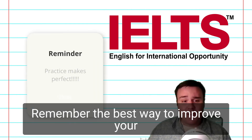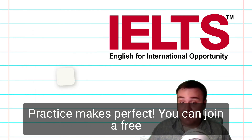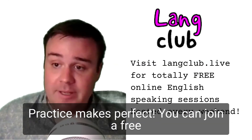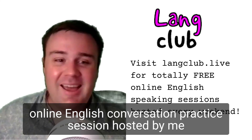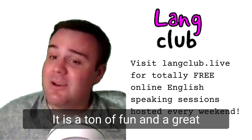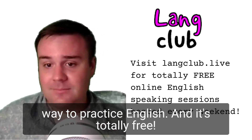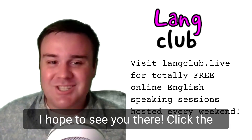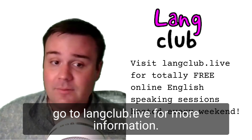Remember, the best way to improve your English and develop fluency is through practice — practice makes perfect. You can join a free online English conversation practice session hosted by me every single weekend on laneclub.live. It is a ton of fun and a great way to practice English, and it's totally free. I hope to see you there. Check the link in the description of this video or go to laneclub.live for more information.